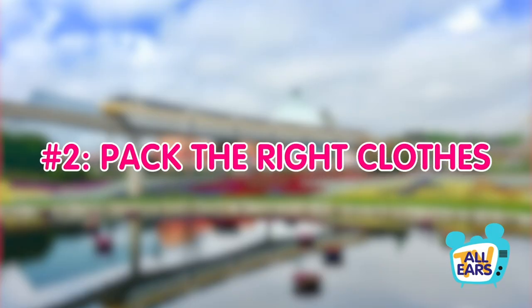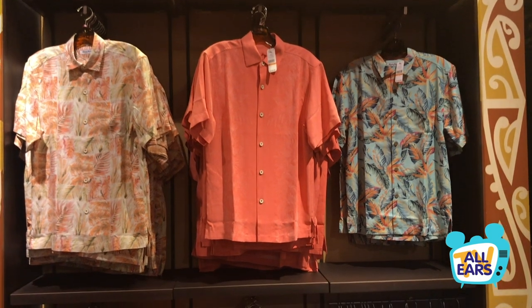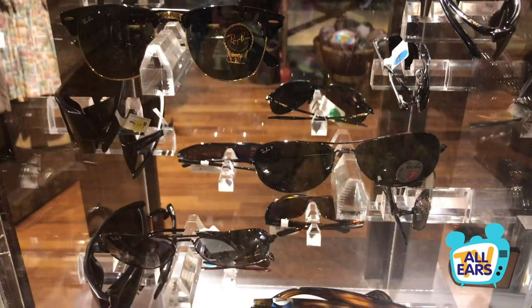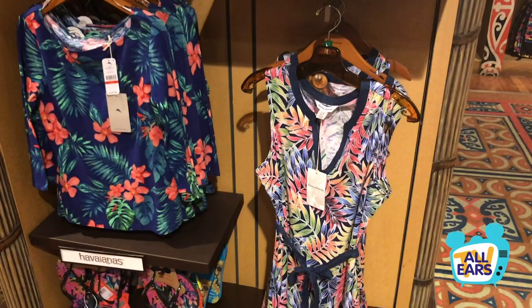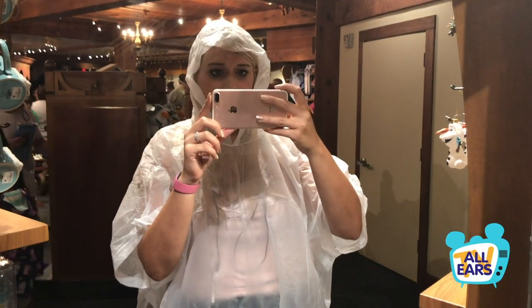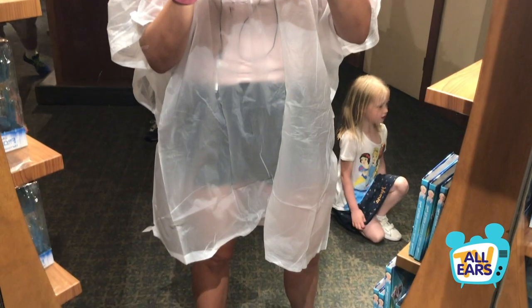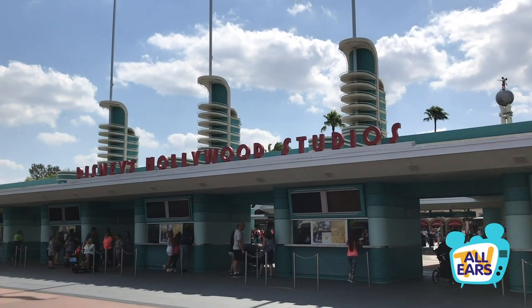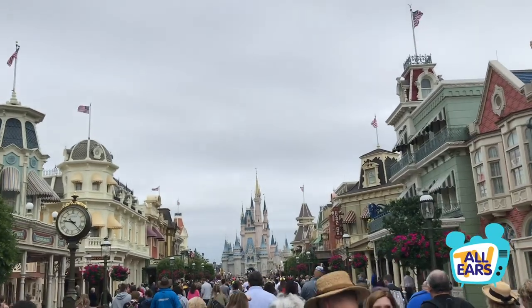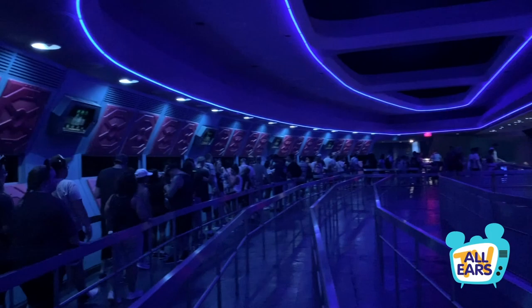Number two: pack the right clothes. Florida weather is a fickle thing and can change from sunny to cloudy on a dime. If the weather is predicted to change from day to day, you may need to pack extra clothes — shorts and t-shirts for hot summer days, pants for early morning or late at night, and a light jacket during the colder months. You should also consider packing a poncho or rain gear, as you can get very soaked before finding the next shop that sells them. Since you'll be spending a lot of time on your feet, a good pair of closed-toe shoes with comfortable soles can make standing in line for Space Mountain a bit more bearable.